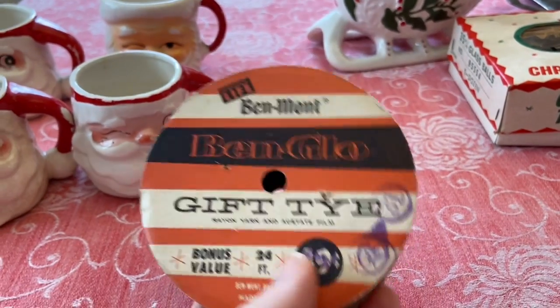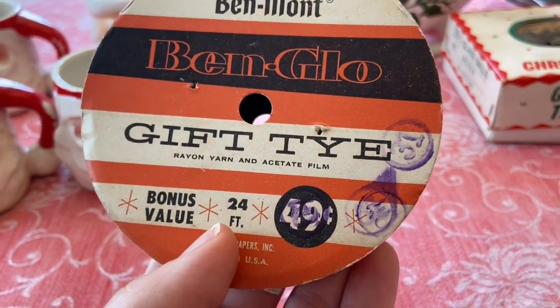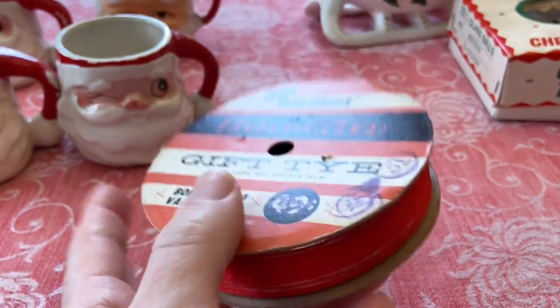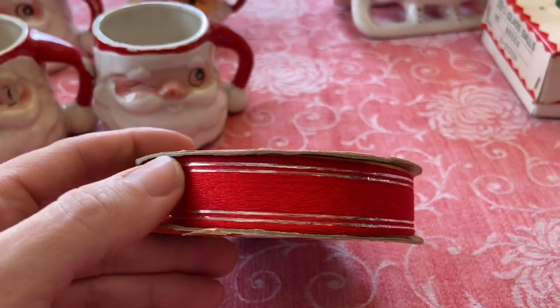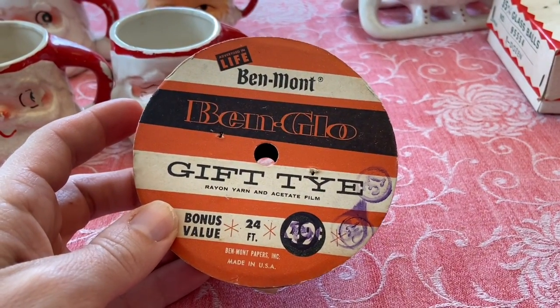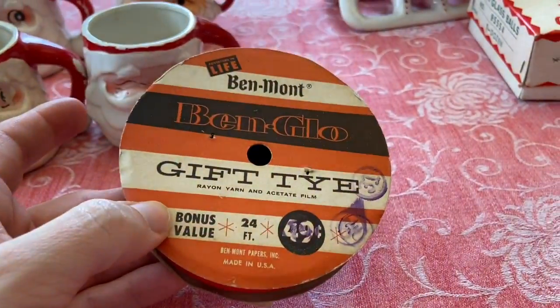I got this ribbon — you can see it was 49 cents, and I guess it was reduced. That always interests me, how they marked prices on things. It's this beautiful intense red, and this red fades a lot over time, so to find it like that was really awesome. It was probably marked at 79 cents, sometimes 99 cents.